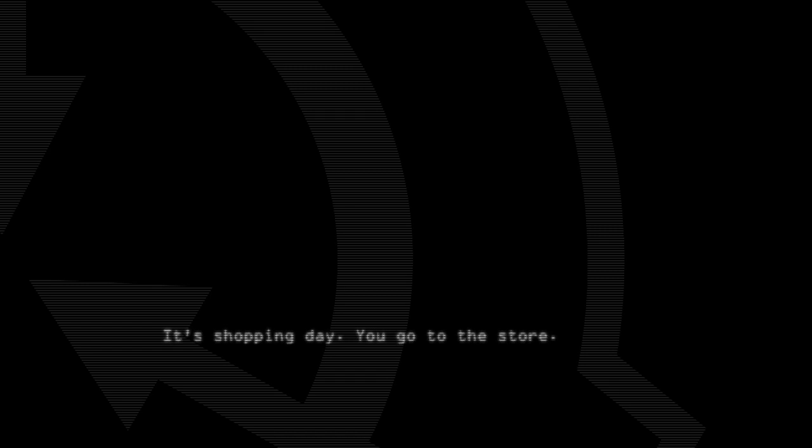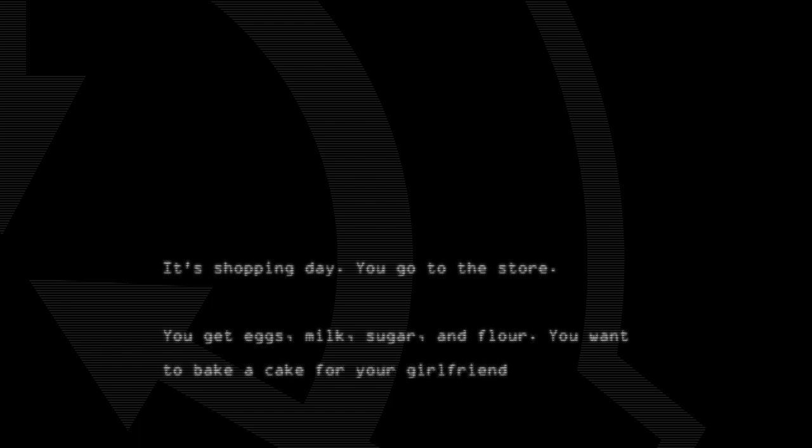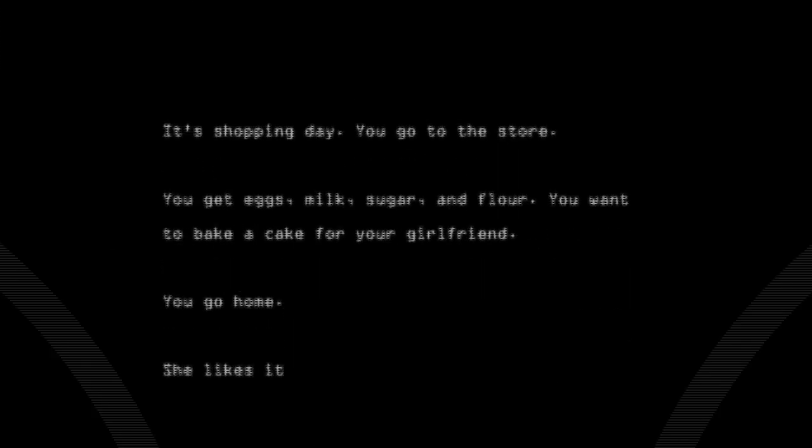It's shopping day. You go to the store. You get eggs, milk, sugar, and flour. You want to bake a cake for your girlfriend. You go home. She likes it.